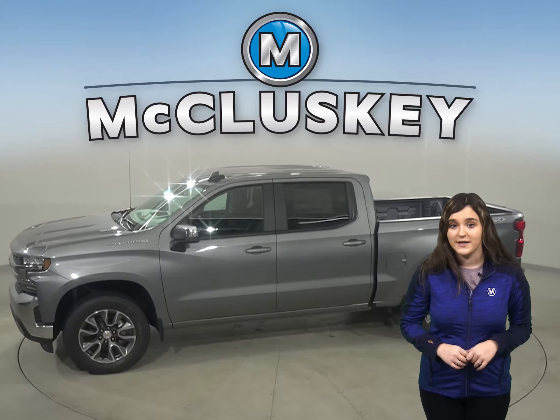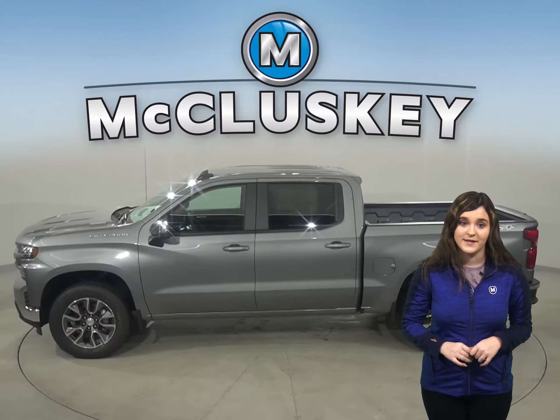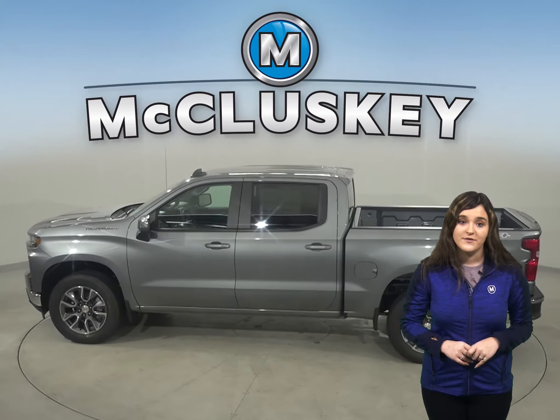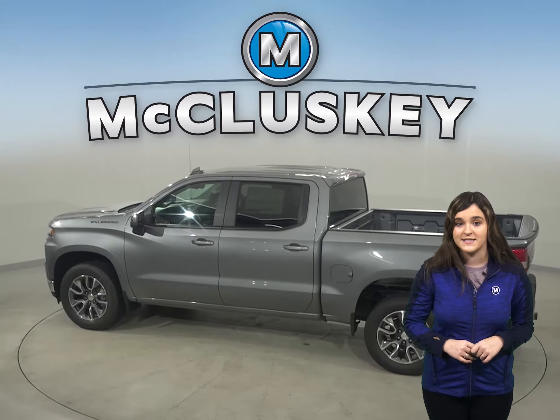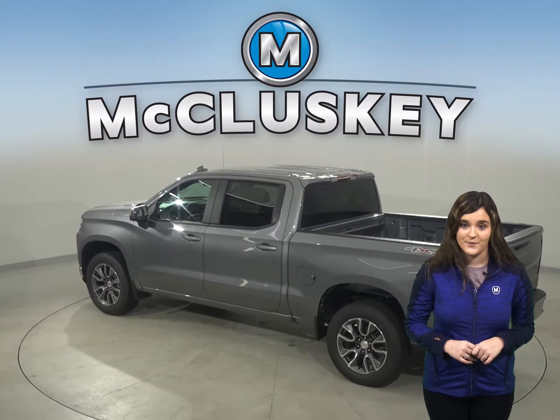In the past 20 years, hundreds of infants and young children have died after being left in vehicles, usually by accident. When turning the vehicle off, drivers of the Chevrolet Silverado are reminded to check their back seat if they previously opened the rear door before starting out.